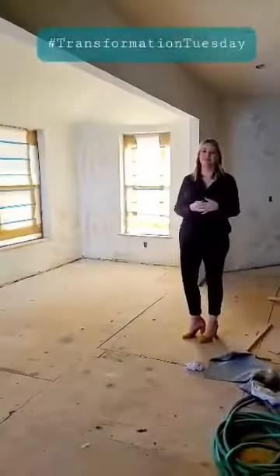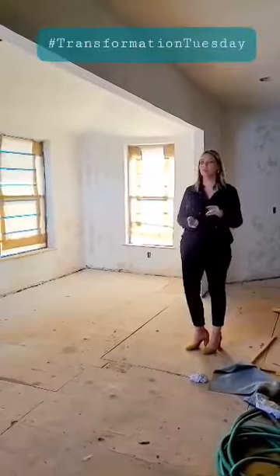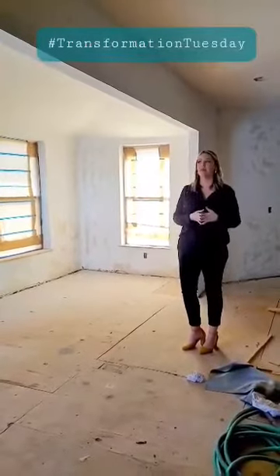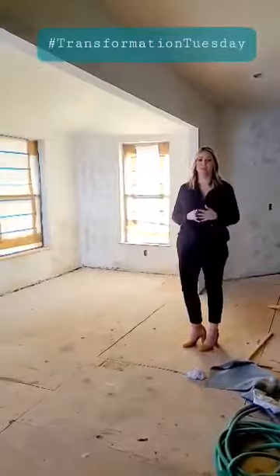Hey guys, welcome to Transformation Tuesday, where we find the best investment properties or unique properties out there for you. This one is a little over 2,700 square feet, a little under $500,000, and the greatest thing about this is you can pick your finishes.